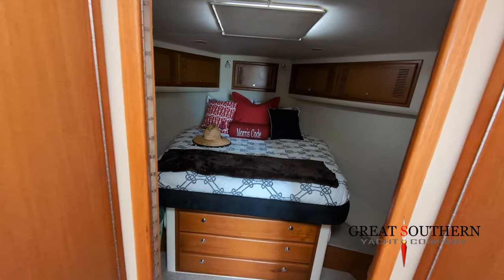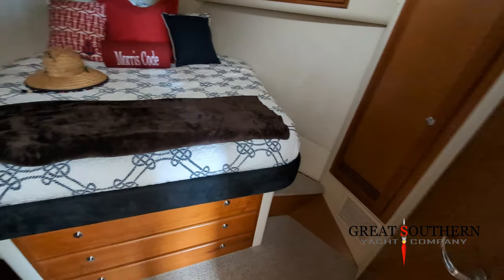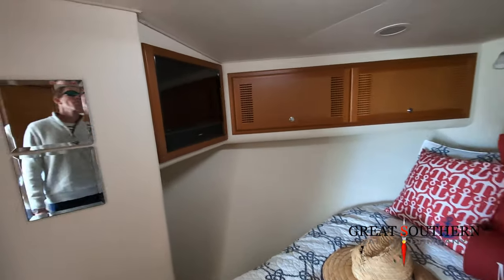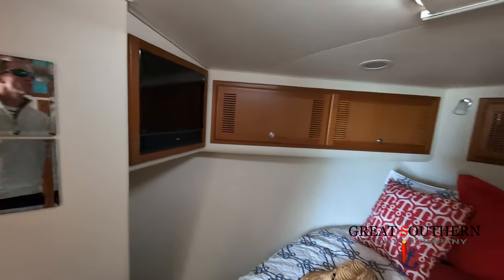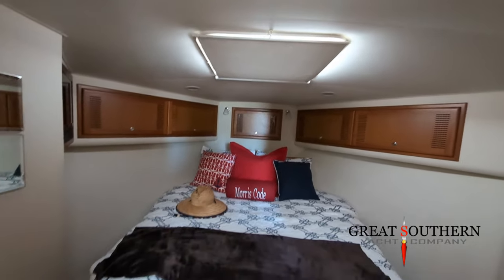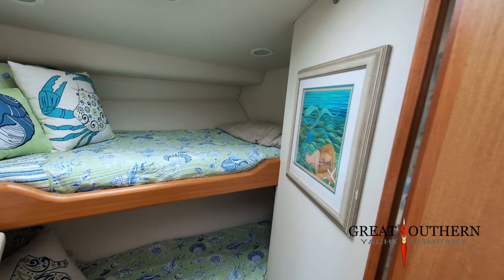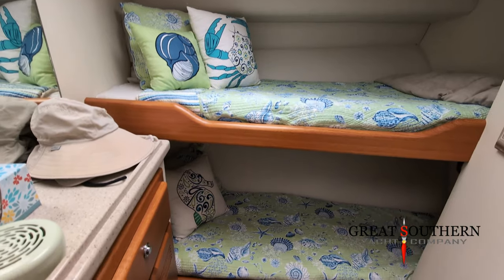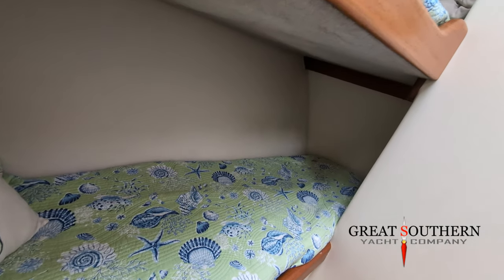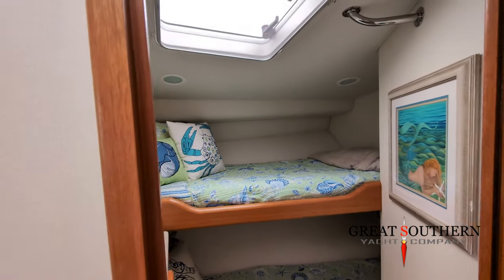In the master stateroom there's storage all over — under the bed, to the starboard and port sides, and above the bed. There's a small flat-screen TV back here so you can watch TV on overnight trips. And over on the port side, the bunk room has two bunks with a little storage. You can bring the kids, and there's plenty of room for a taller person on these bunks.